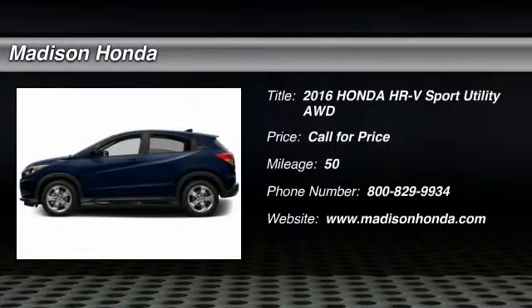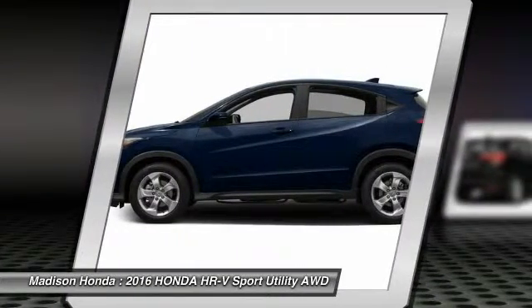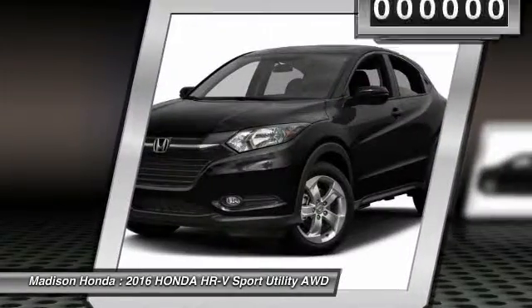2016 Honda HR-V. The HR-V has a good looking exterior with a clean design. It comes with a well-tuned suspension and a handsome and flexible interior with tons of options to choose from.